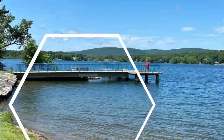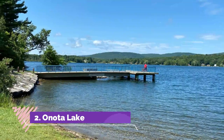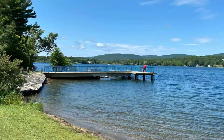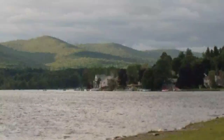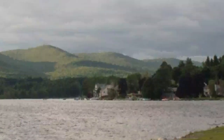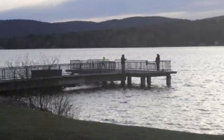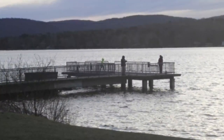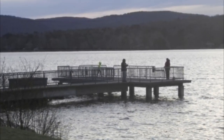Number two: Onota Lake. The 2.5 square kilometer Onota Lake is known for its summer mansions that were built in the 19th and 20th centuries. It is a picturesque lake that has been a long-time summer destination for many. Onota Lake is a popular spot for swimming, sailing, water skiing, and fishing. It is also home to Burbank Park, which is open year-round and boasts a free boat launch, picnic areas, a walking path, and a beach.